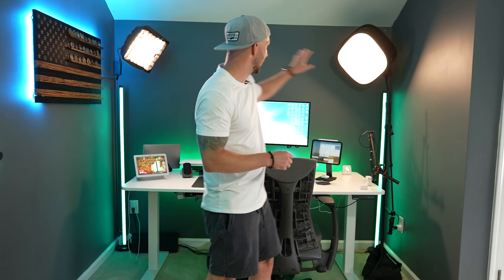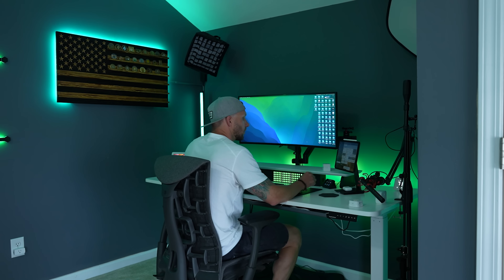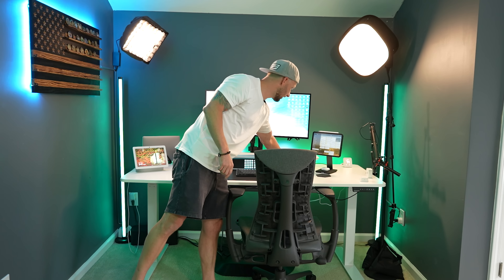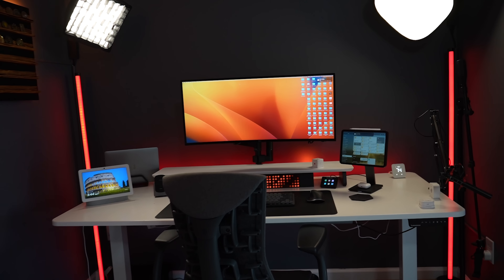Last couple of things here — I've got some lights in the corner for recording video. I have some Vocali floor lights which look cool over here to the side. Everything kind of reflects the same colors when I change different things in the room.